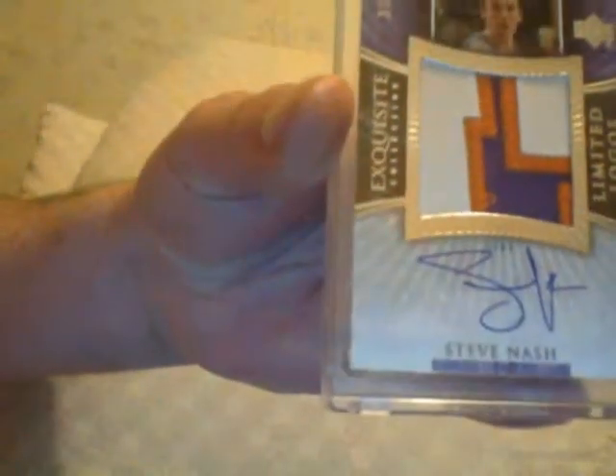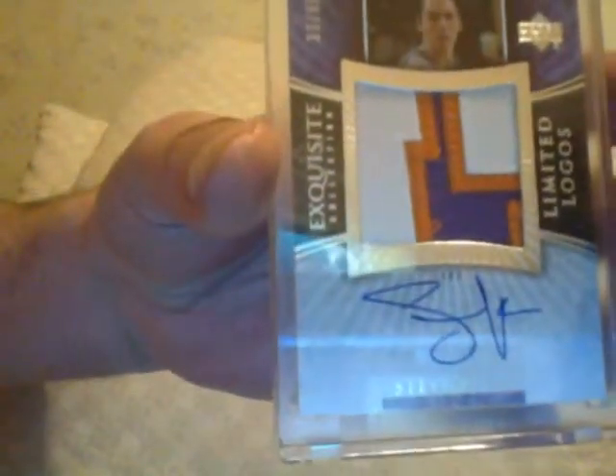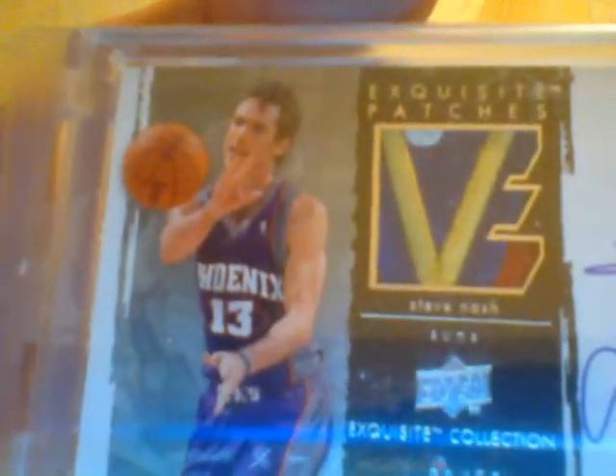Limited Logo — Steve Nash, Phoenix Suns. Look at that patch. Limited Logo on that. Want to see another Steve Nash? How about a Steve Nash Exquisite Patches, numbered to 50 — Phoenix. Look at the colors and patch on that one. Real real sweet. Steve Nash.